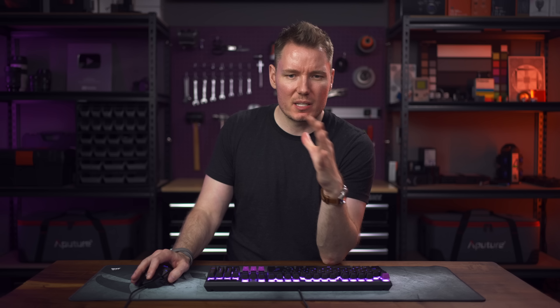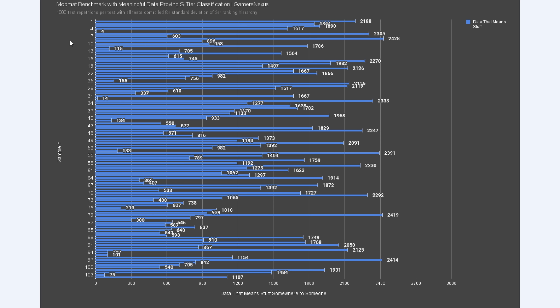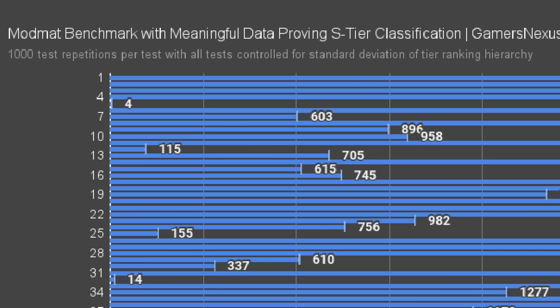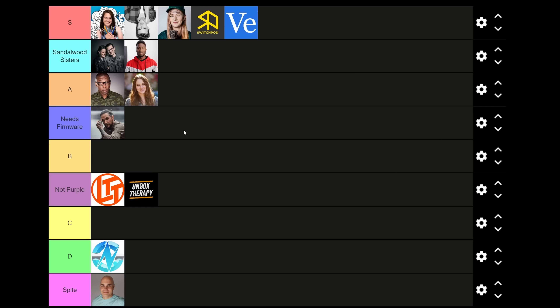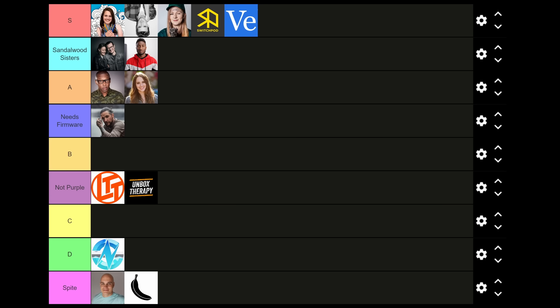I don't think I'm completely happy with how this looks, so let's do a little rearranging. Veritasium will go back up to S, but Gamer's Nexus is going to have to come down — looking at the data Steve submitted, it just has random numbers on the side with no context. This chart is completely unusable. I expected better, so I'm moving them all the way down to D for bad data. Patch reviewed the final tier list and said: 'This is the most nonsensical tier list I've ever seen.' Fine — it's my first tier list, Patch, get off my back.